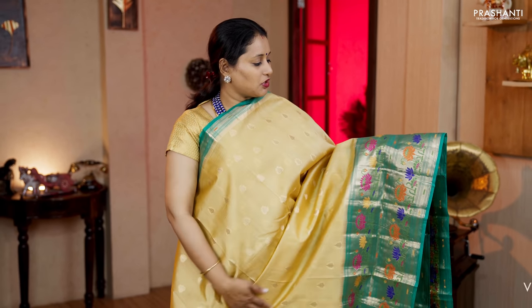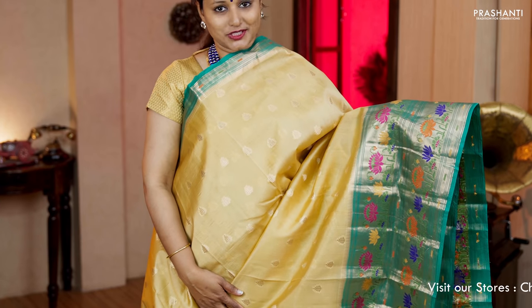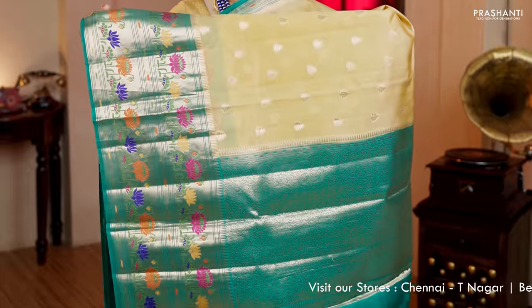Beige with peacock green — a beautiful saree with short and long borders on either sides. Very pretty pythony style border towards the bottom part, with the body having very subtle zari woven buttas. A contrast rich pallu in teal green and a very rich zari brocade blouse. Priced at Rs.6,420.